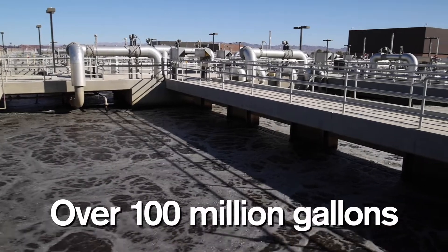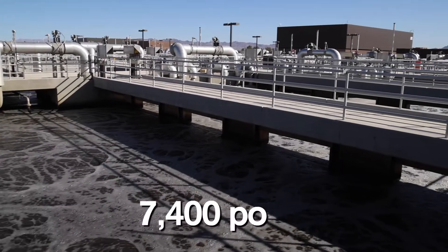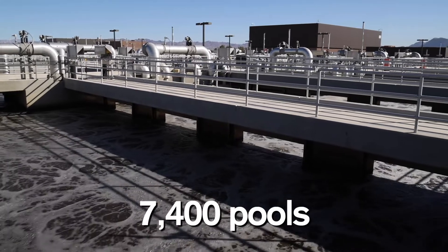That's over 100 million gallons of water each day, which is equivalent to 7,400 average-sized swimming pools. What's especially exciting about the water we return to Lake Mead is for every gallon we return to the lake, the community is able to take another gallon out. So by playing our role in the water care cycle, we ensure there's a sustainable water supply for our community.